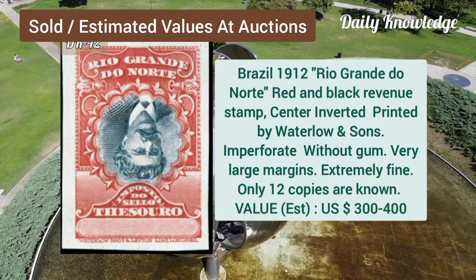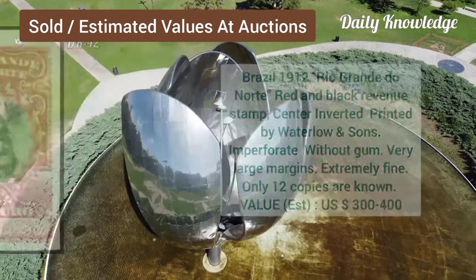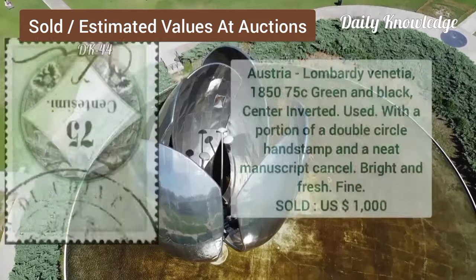Brazil, 1912, red and black, revenue stamp, and center inverted. Armenia, 1920, 25R, 200R, Mount Ararat on women's spinning, centers inverted.